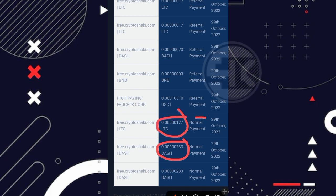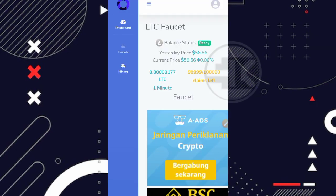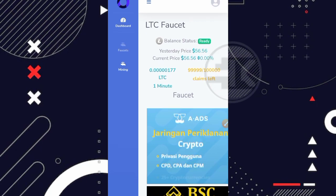Reward Dashcoin 233 satoshi dan LTC 177 litoshi — normal payment pada tanggal 29 Oktober 2022. Artinya website FreeCryptosaki.com masih sangat legit dan masih bisa kita garap. Rewardnya lumayan besar dan tugasnya simple, tanpa shortlink dan tanpa popup. Di next video saya akan kasih tahu cara mendapatkan 50 ribu rupiah secara gratis per bulan dari website mining ini. Terima kasih sudah menonton dari awal hingga akhir. Assalamualaikum warahmatullahi wabarakatuh, bye bye.